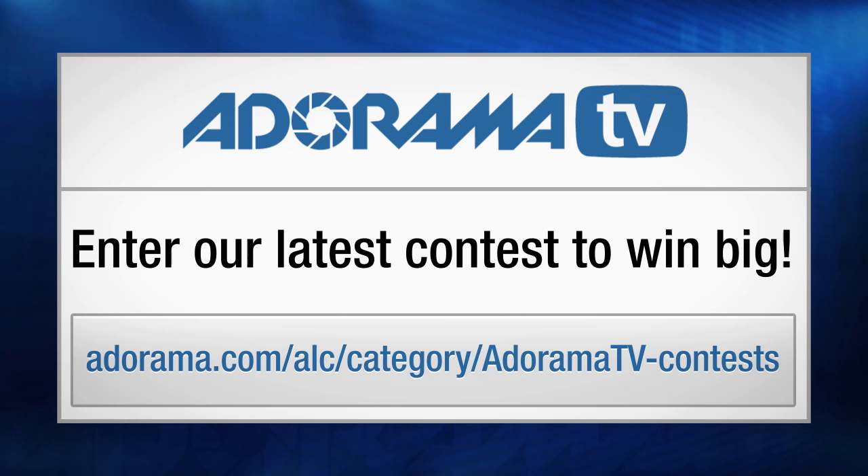Hi everybody, it's Mark Wallace. Make sure you check out Adorama's latest contest — you could win some great prizes.